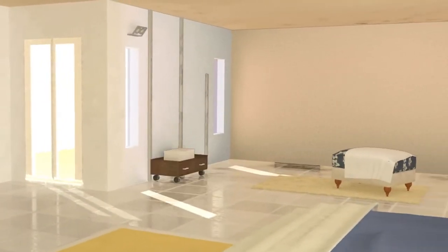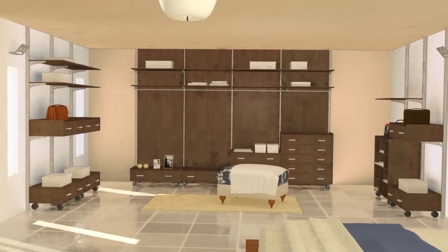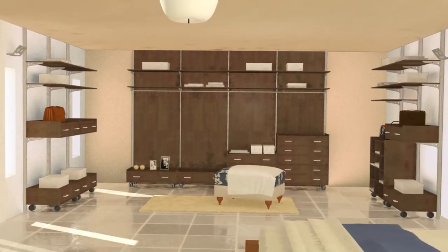The Miria Collection range is also ideal for building smart, practical, made-to-measure walk-in wardrobes.